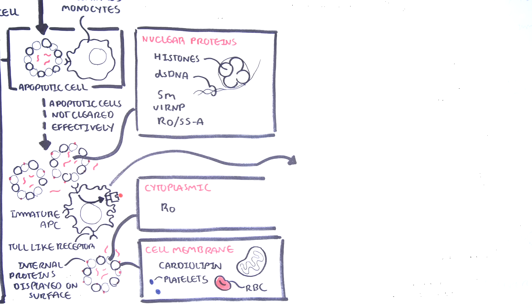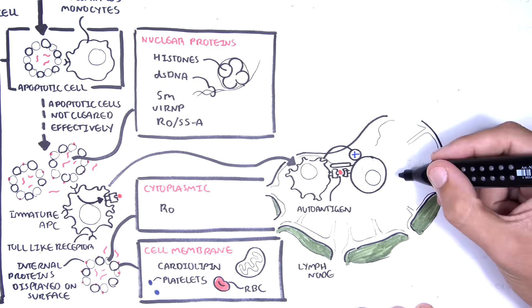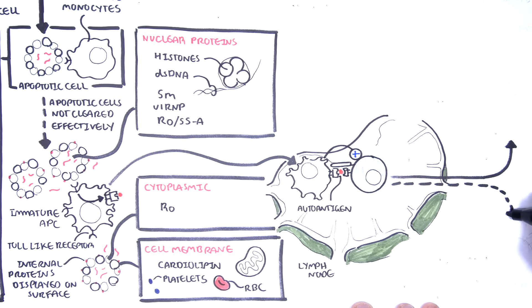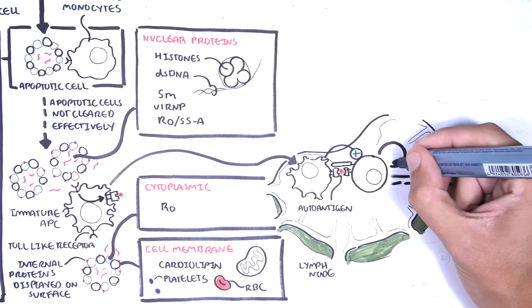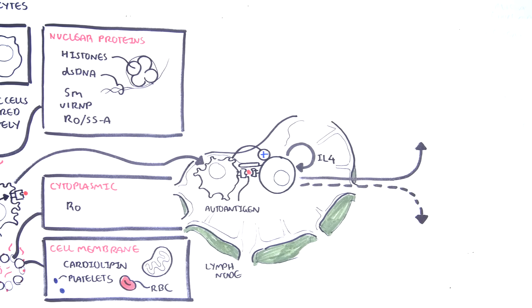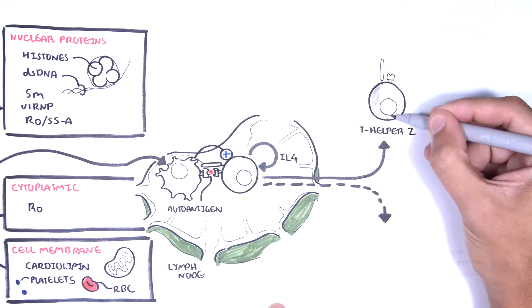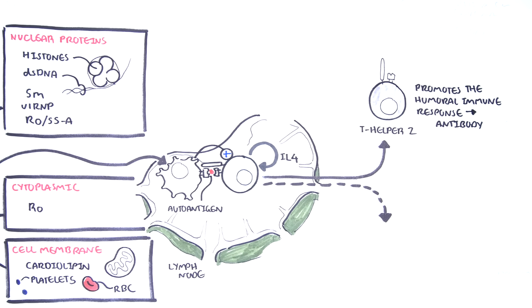The antigens are presented to naive T helper cells in nearby lymph nodes. When activated, the naive T helper cell can become a number of different types of T helper cells. In the case of SLE, where antibodies play the main role, interleukin-4 secreted favors T helper 2 cell maturation. T helper 2 cells promote the humoral immune response, and so the antibody-mediated immune response.